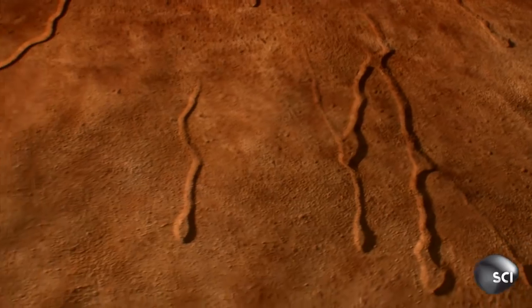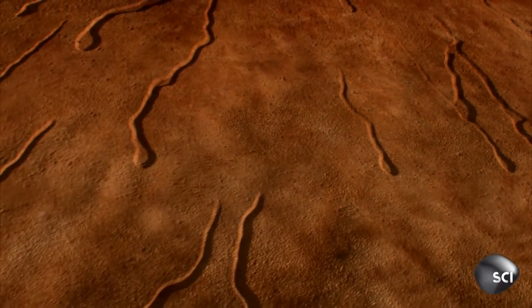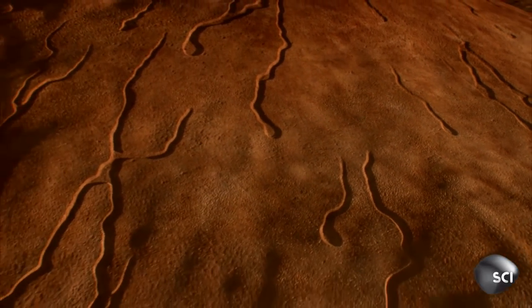One interesting place for astronauts to explore might be near these lava tubes. It might give you some natural protection from radiation and meteorite hits — things you're not going to be protected from because you don't have an atmosphere.